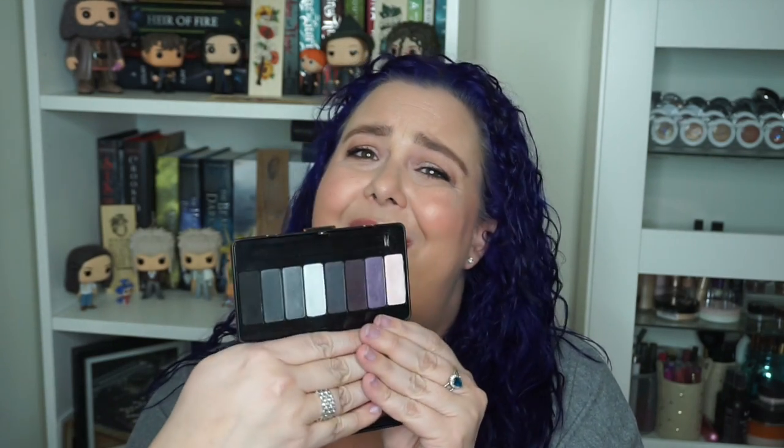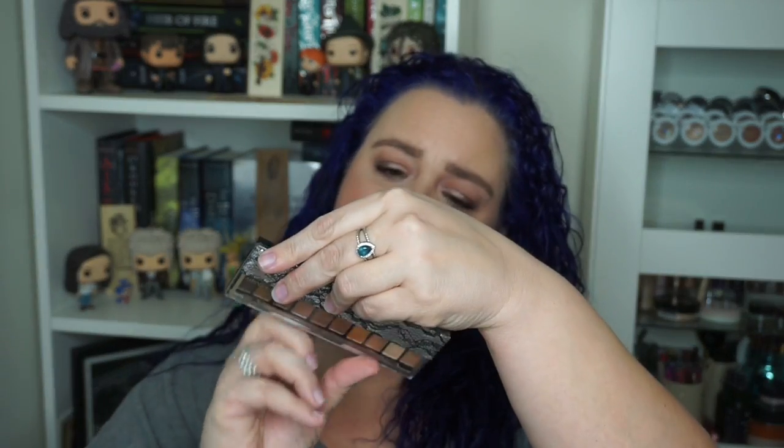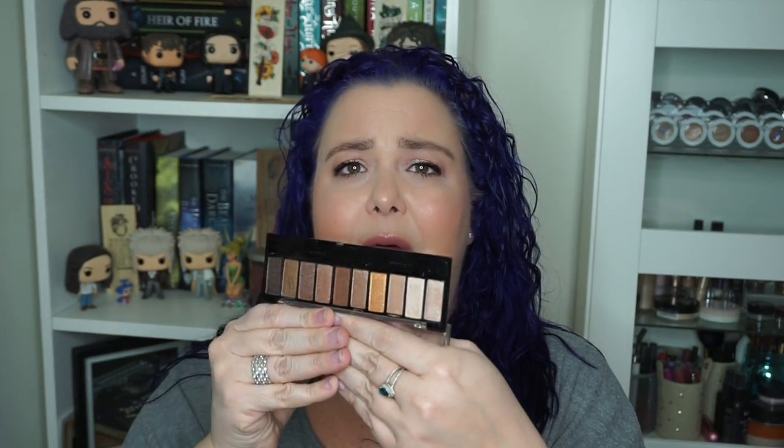I'm getting rid of my Kat Von D Sinner palette — one of my older palettes — and I don't reach for these smoky ones or these purples enough to keep it. Also the Hard Candy Top Ten Eyeshadow Collection. These are all shimmer and I did get some use out of this, but it needs a companion palette and the hinge on the packaging always breaks. I have enough other shadows that dupe that.